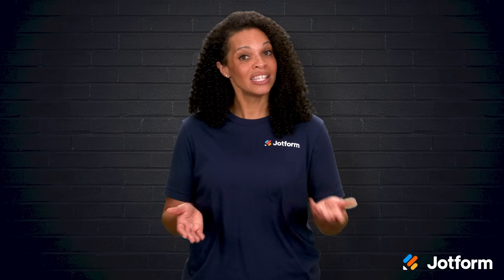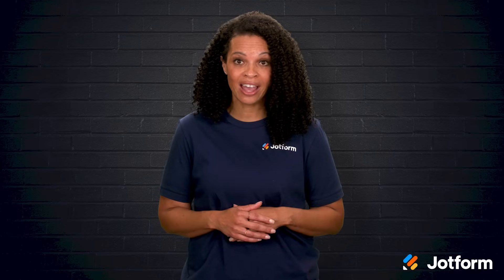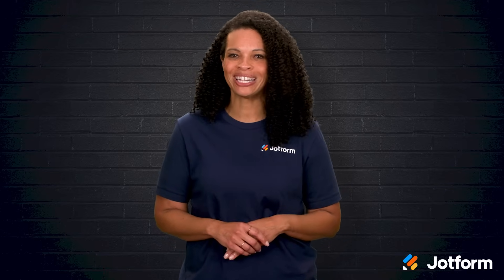I'm Penny with JotForm, and in this video, we'll walk through the basics of IT service management, the must-have features every tool should have, and a quick rundown of the top options out there. Let's jump right in.